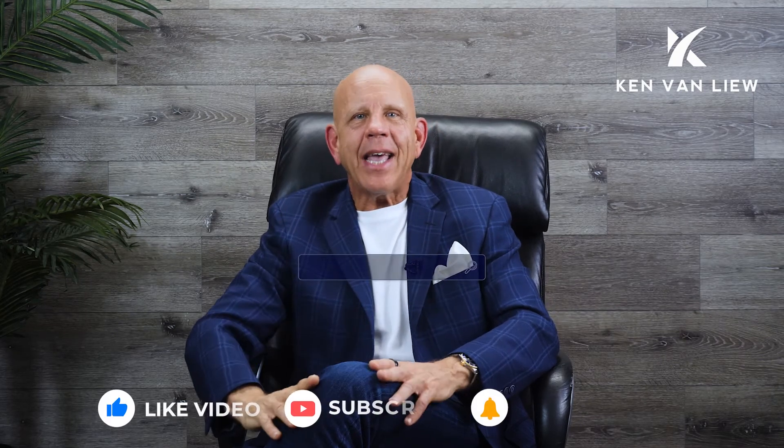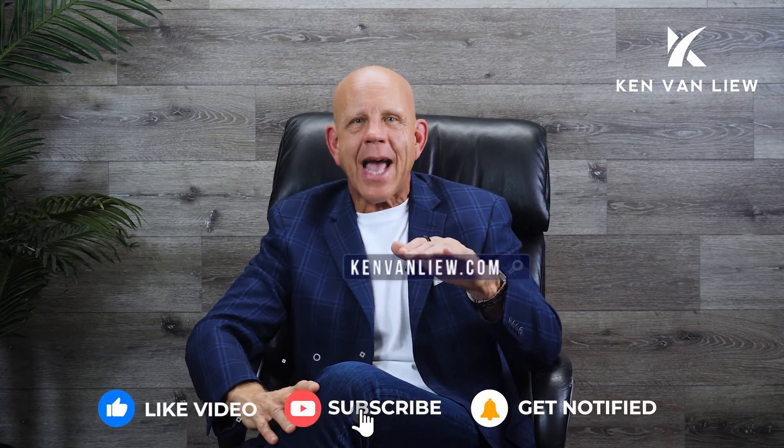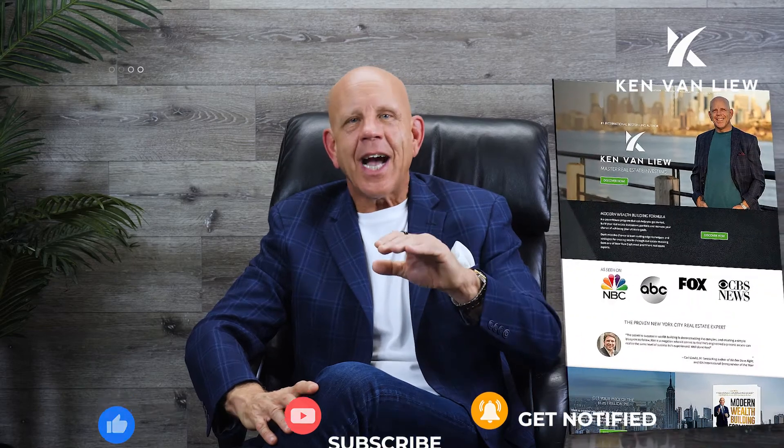I hope you enjoyed these five steps on how to start your business in real estate. Check out KenVanLieu.com if you want a free strategy session — click on Discover Now at KenVanLieu.com, and make it a great day.